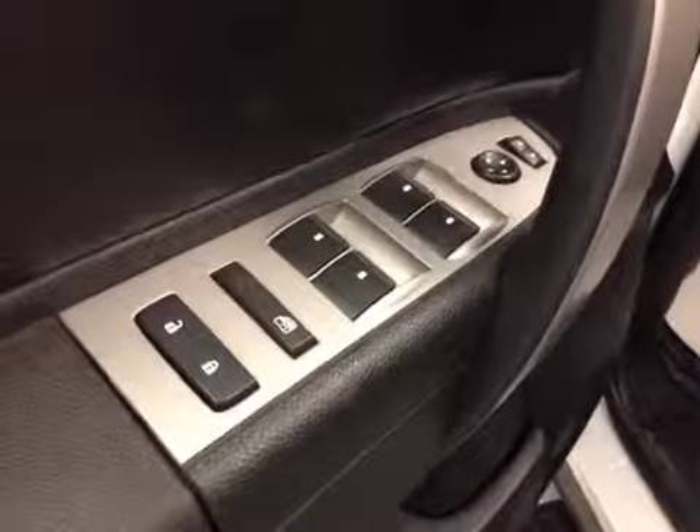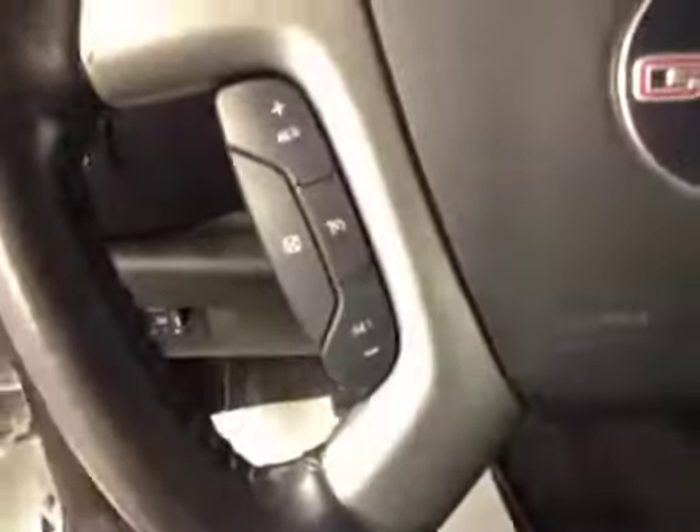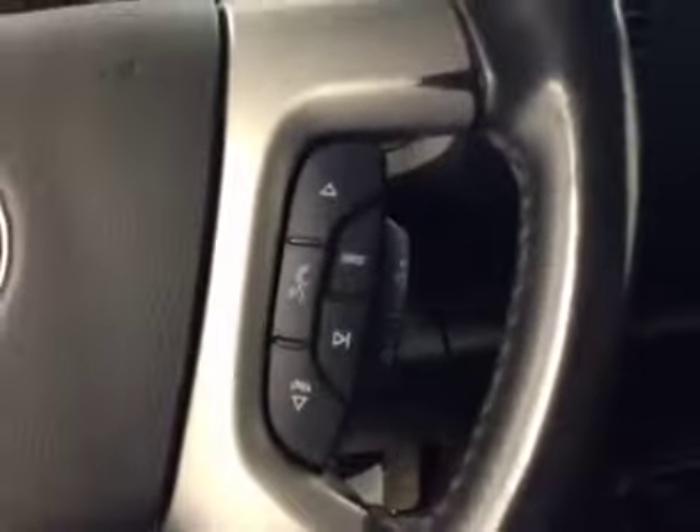Interior options include power locks, power windows, power mirrors, power driver seat with lumbar support, light controls, trailer brake, cruise control, stereo controls with free communication, garage door opener, and comes equipped with OnStar.